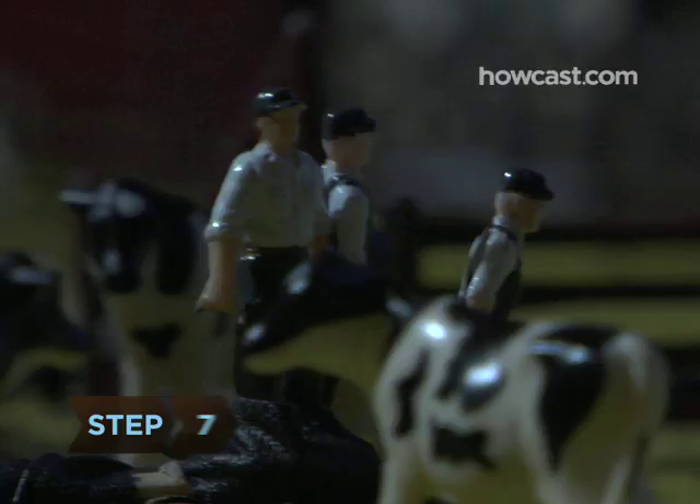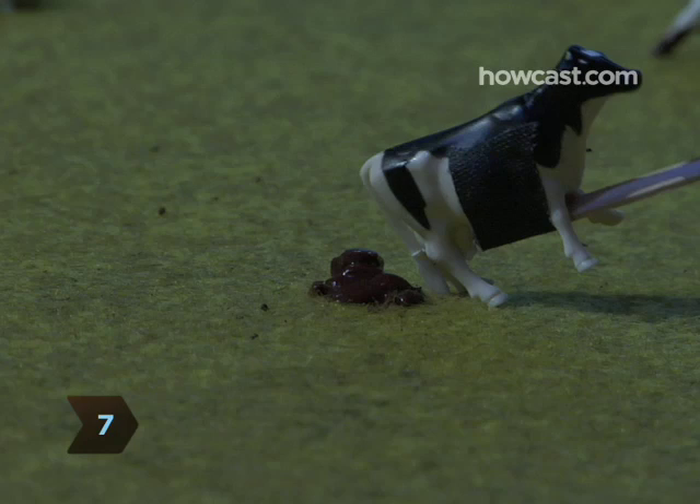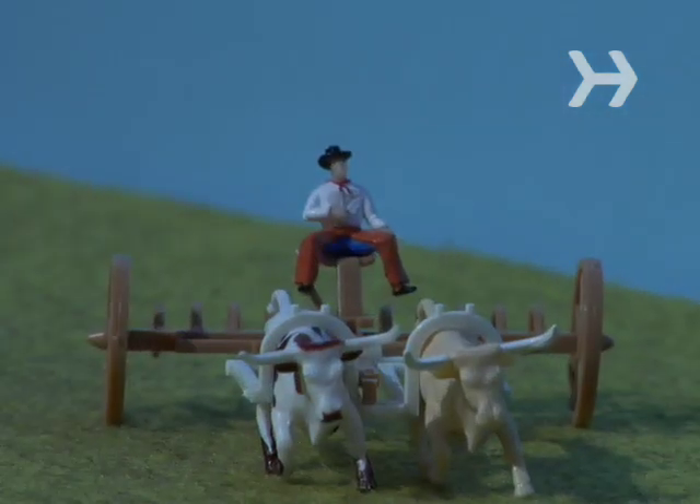Step 7: Now run. It might be hard to run while you're giggling and dodging cow pies, but you and your friends will want to escape to a safe place so the cranky cow or crabby farmer won't find you.